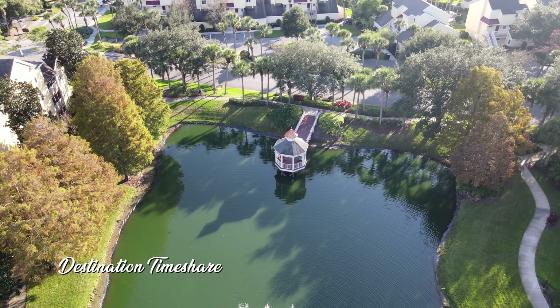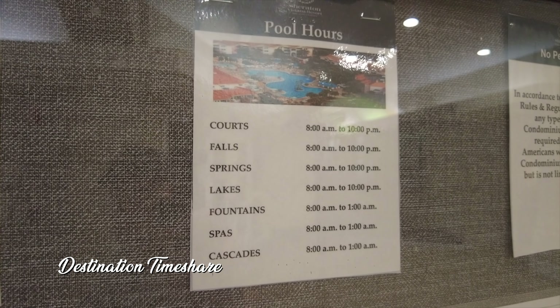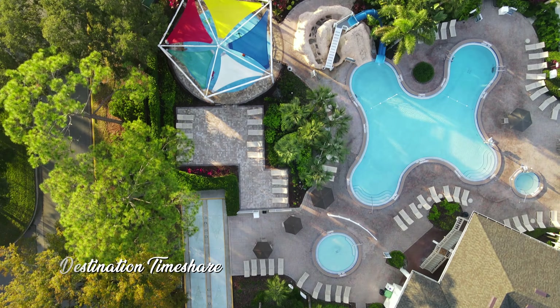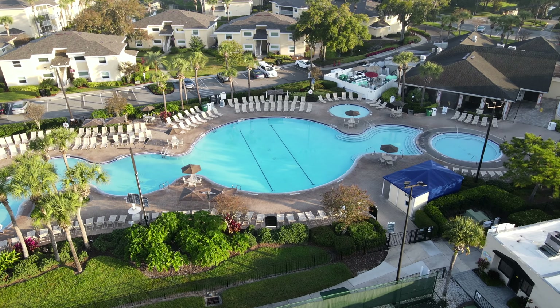I'm over here in the Cascades phase, just coming up on the gazebo, to give you a quick update on pools and pool hours. Three of the pools — the three bigger ones, Fountains, Spas, and Cascades — are all open until 1 a.m. That is pretty cool. All the rest of the smaller pools close at 10 p.m. So keep that in mind. If you come back from the parks fairly late, you can still visit one of the fantastic pools here at Sheraton Vistana Resort.